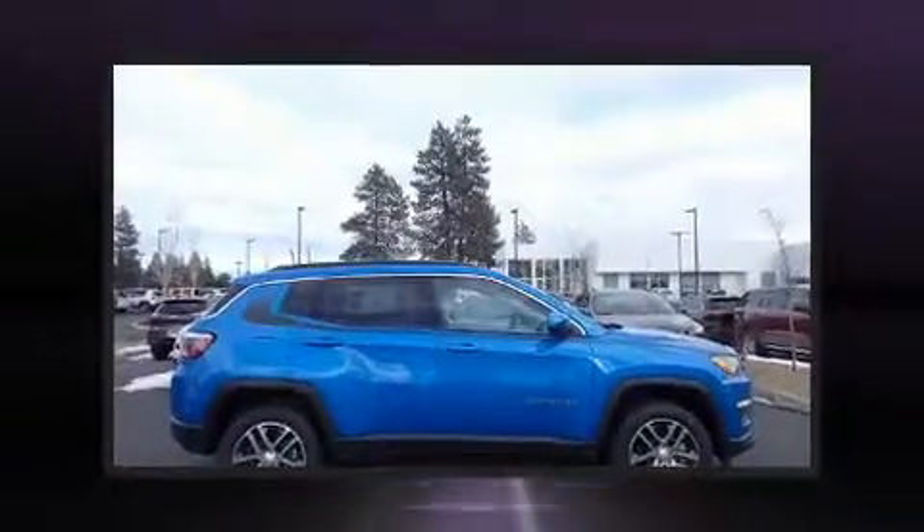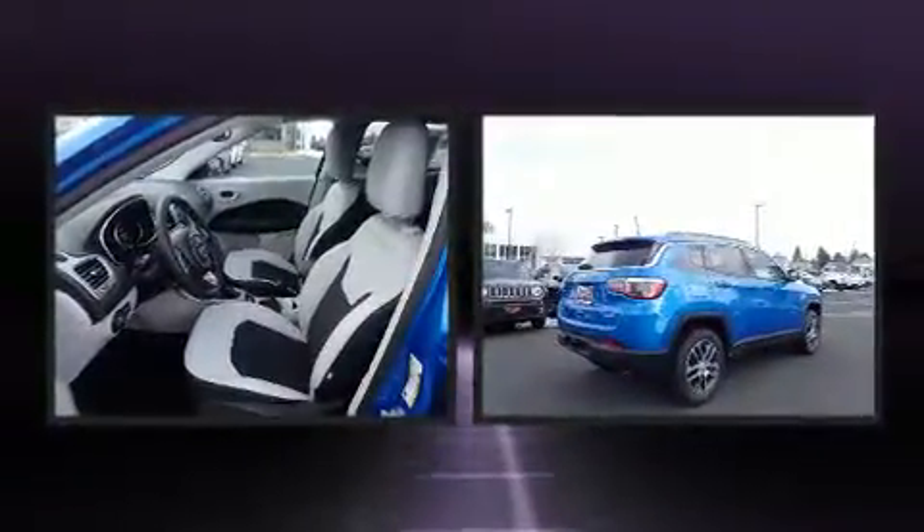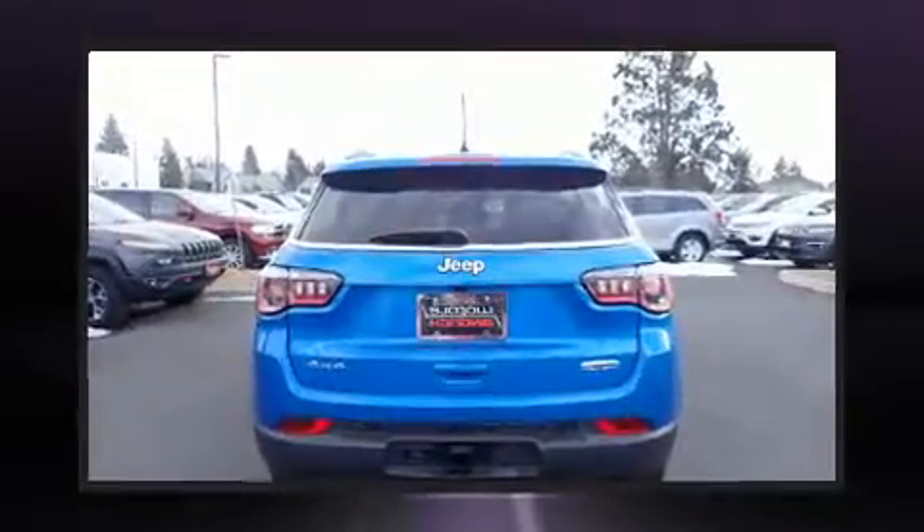Come test drive this 2018 Jeep Compass. Smooth gear shifts are achieved thanks to the 2.4-liter four-cylinder engine. And for added security, Dynamic Stability Control supplements the drivetrain.